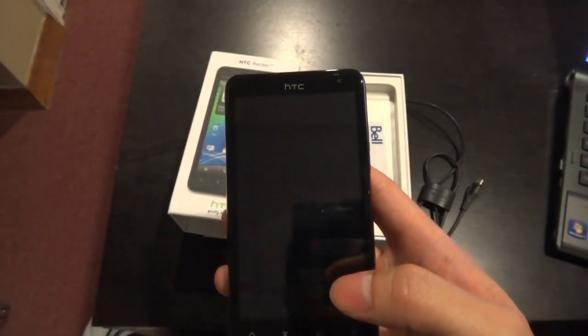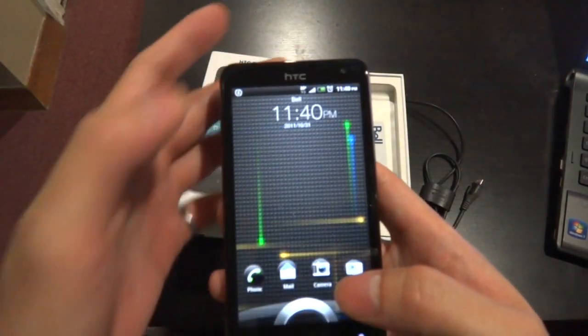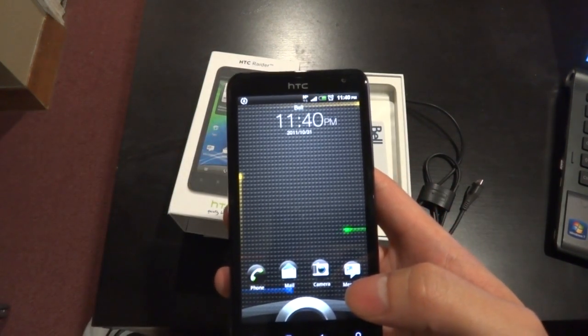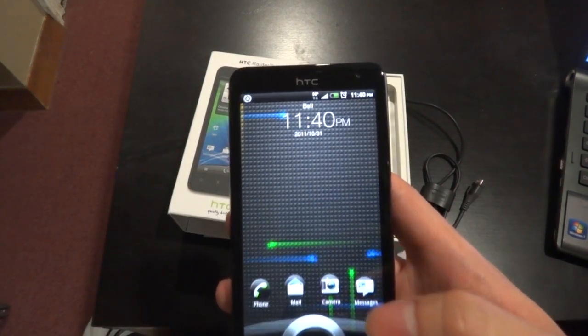Hi Sync Readers! In this video, I'm checking out the recently released HTC Raider Android smartphone. It's the first LTE smartphone on Bell, which runs on the new 4G mobile network.